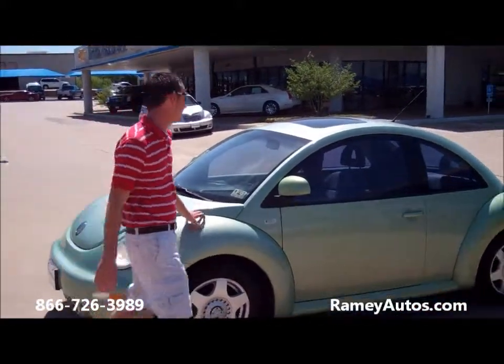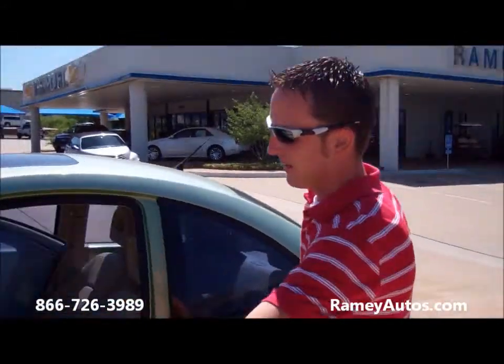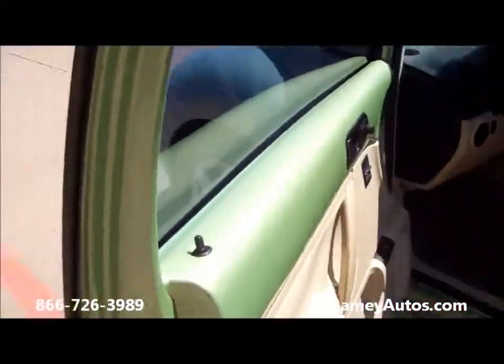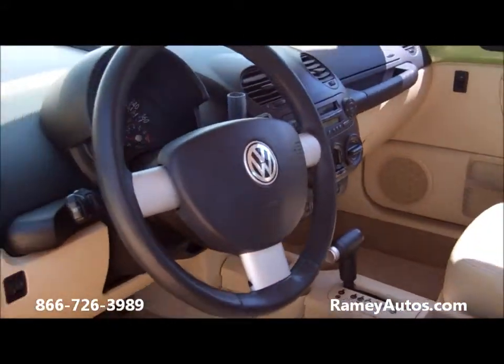As you can see it is green in color. You can turn here to the inside — you can see it goes and continues on the inside with a green color, which is a rare color. Tan leather is here. Power heated seats. It does have AM FM, CD player, cold AC.